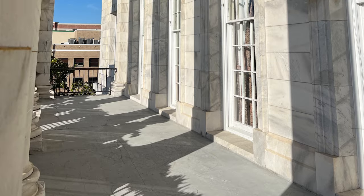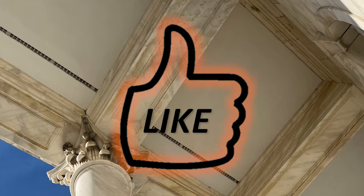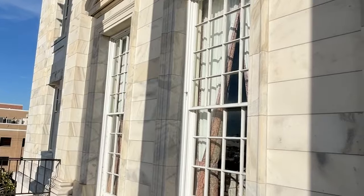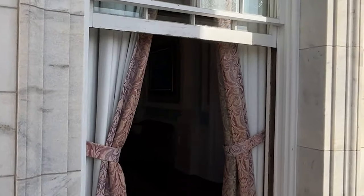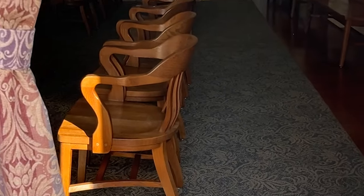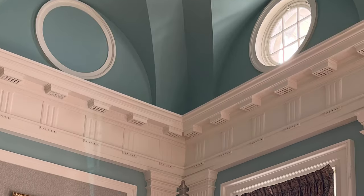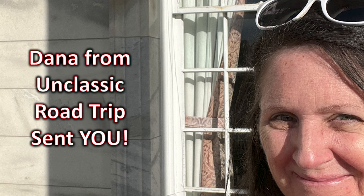Corinthian style. I'm going to enter back into the building through the window — I've never done that before, but I can't say never again. Back in the courtroom — anytime you are close by, I encourage you to take a few moments to stop in at this architectural masterpiece. Tell John that Dana from Unclassic Road Trip sent you.